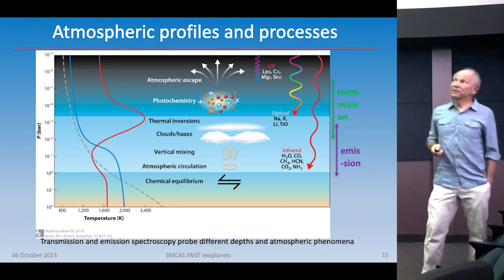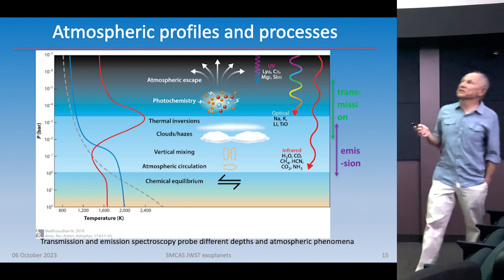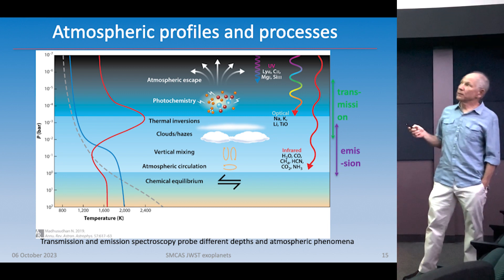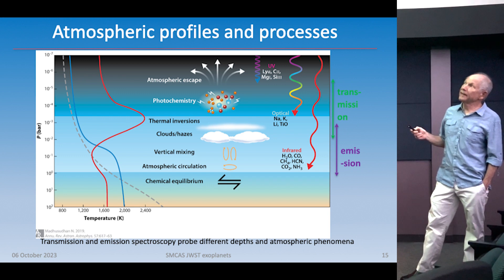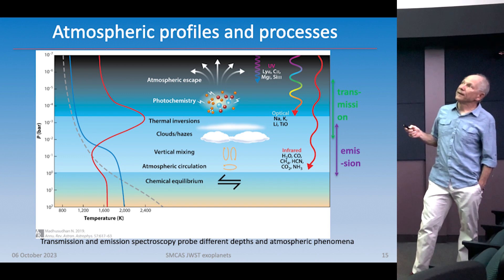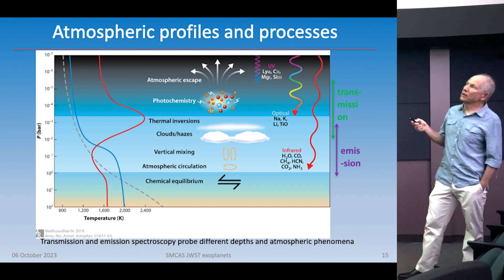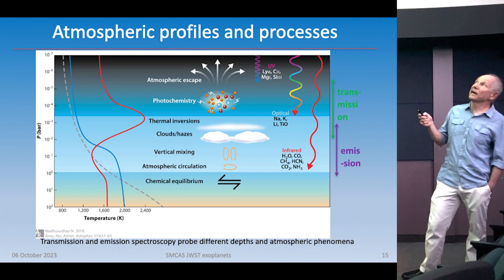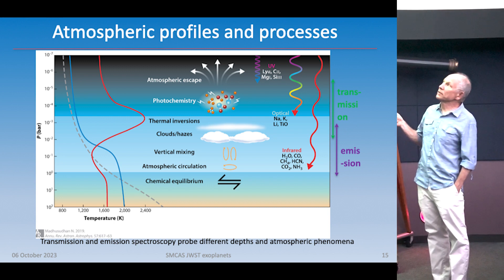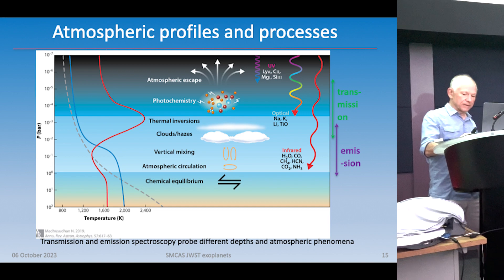We can probe different depths in an atmosphere using transmission spectroscopy and emission or eclipse spectroscopy. This shows what's going on in the atmosphere of a giant planet — temperature as a function of altitude. At about one bar — surface pressure on Earth — emission probes a little deeper, down to a bar or a few bars. Transmission sees really high up, like in the stratosphere. We can look for photochemistry, even look for clouds, and measure temperature profiles to determine what species exist at different altitudes.